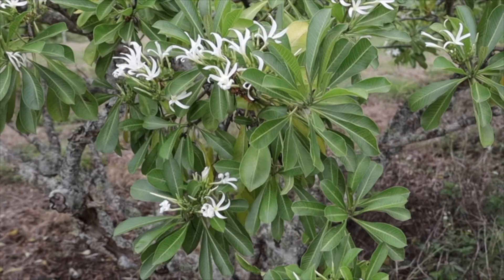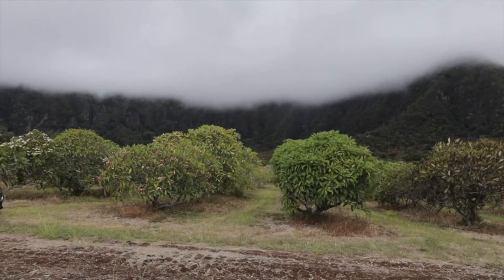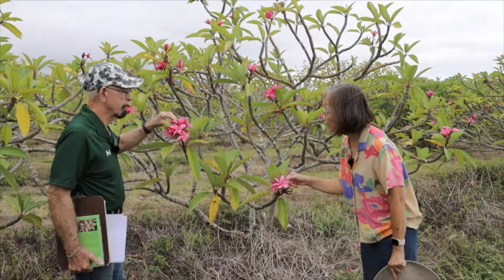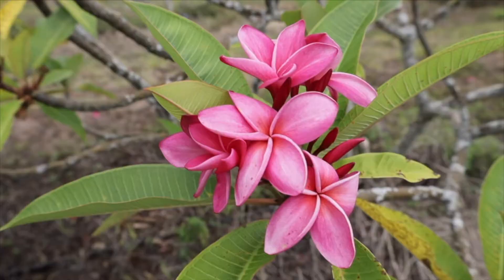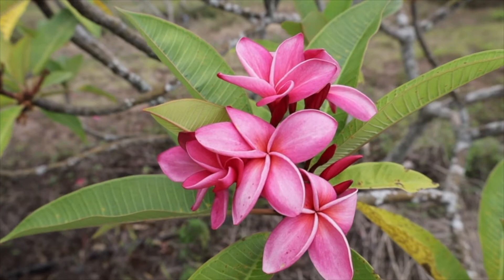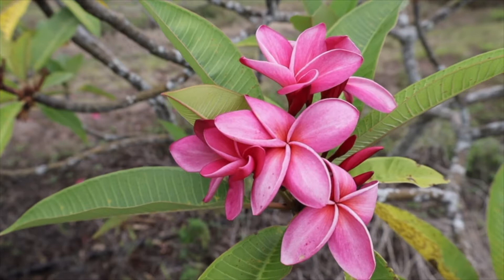This would be another interesting one to try to get color into — it's a landscape plant. We haven't tried using these for arrangements. Feel the petals on this one and take a sniff. Oh, this one I like. This is one of the hybrids that Mr. Moraney produced over in Kauai in the 1950s. This one didn't get named — it still has his number, Moraney number nine.